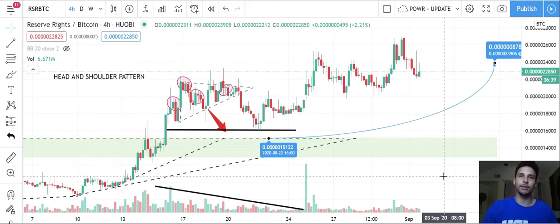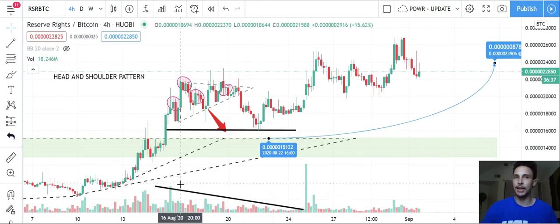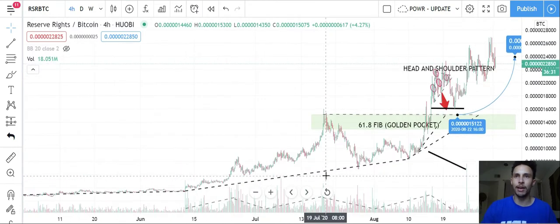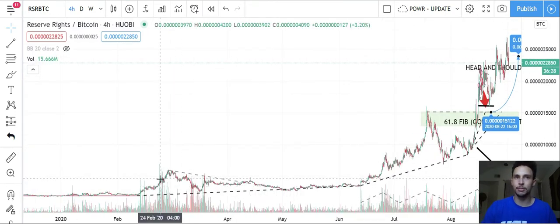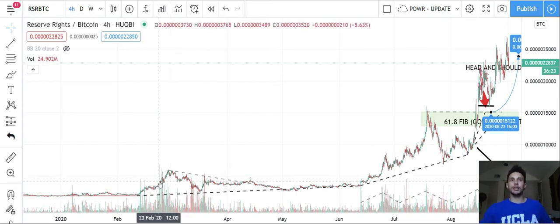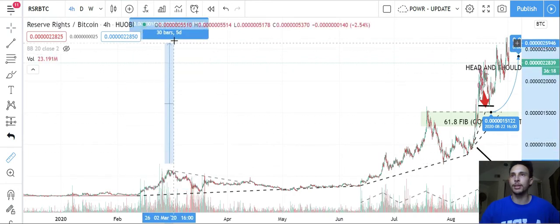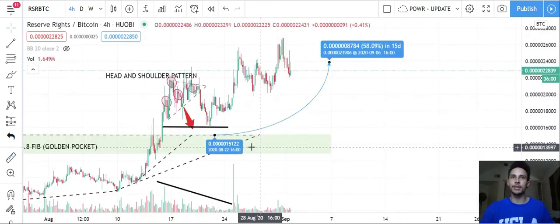I want to stress this: drying out of volume, thinning out of volume, and then a huge green candle. Have you ever seen a green candle that big? Yes — February of 2020. And after February of 2020 with that monster green candle, an increase in price from that high point of like 300% occurred. It's not to say it's going to happen again, but it's a nice thing to know and be aware of.